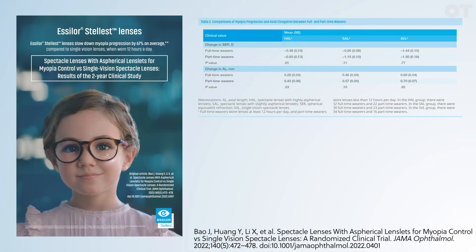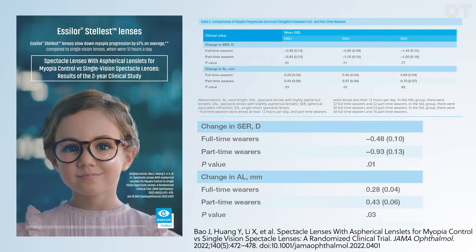Stellis Lens is efficient in slowing down myopia progression regardless of the age of the patient, regardless of their gender, or whether they have higher or lower degrees of myopia. The trial also demonstrated that wearing time considerably influences the treatment outcome, with longer wearing hours resulting in better myopia control efficacy.